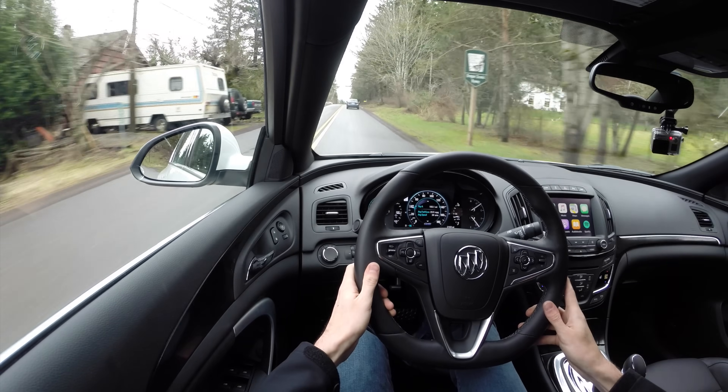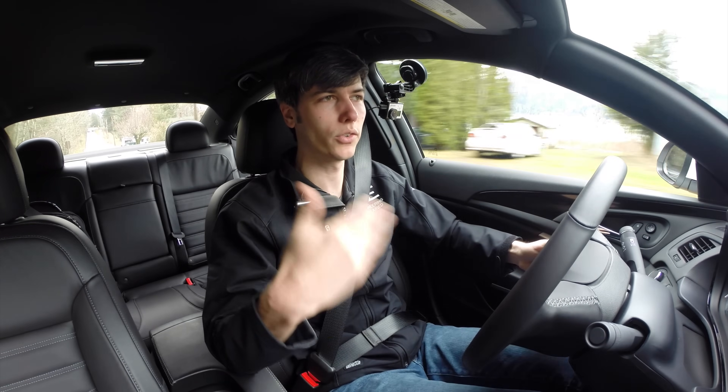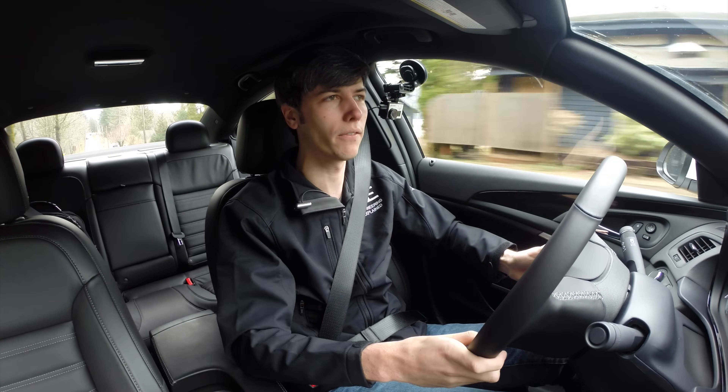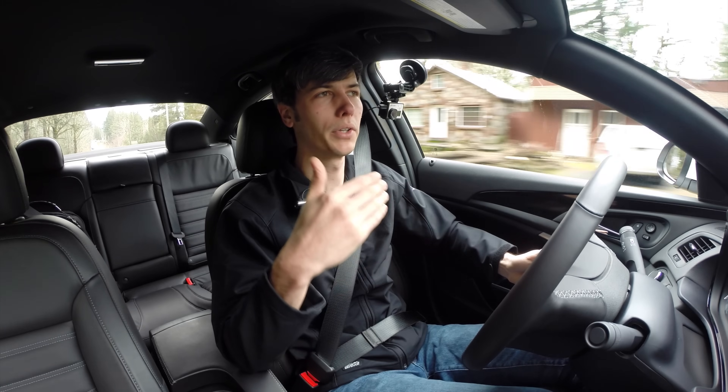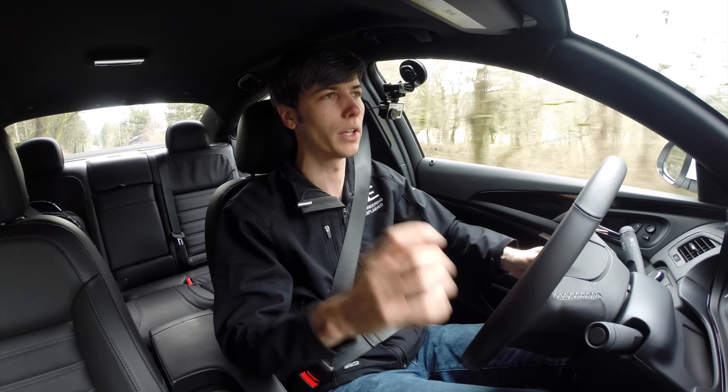I do like the brake pedal. It has a nice progressive feel to it, and there's not really any dead band in there. It's immediate as you get your foot onto it, so good actuation of the brakes. Same with the throttle — it really eases into the power. It doesn't slam you with that turbo and you've got plenty of torque available early on.